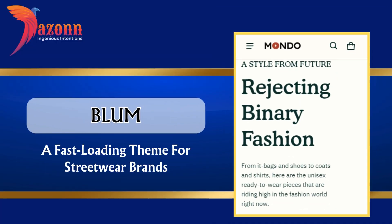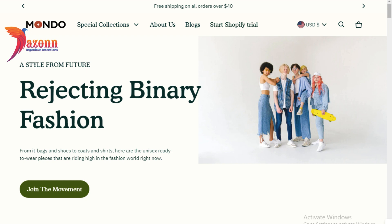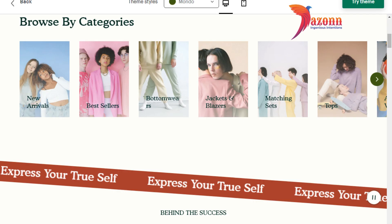Blum — a fast loading theme for streetwear brands, priced at $290. Features include: cross-selling capabilities, quick buy button, product reviews, mega menus, trust badges, and pop-ups.